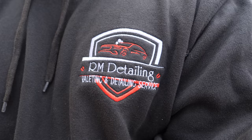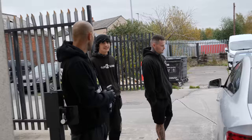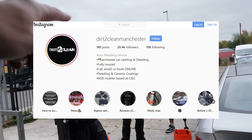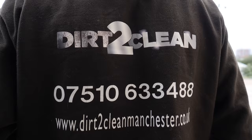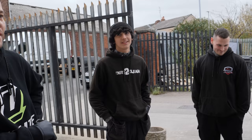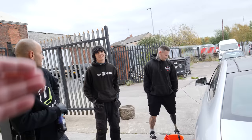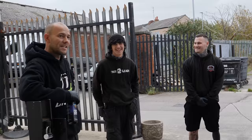So we've got Ryan who's come from RM Detailing, and then we've got Dirt to Clean. So Pat — you're the one who's more famous than Lee? He's the most famous person here — fifteen thousand Instagram followers. He's just been on the news for valeting, for detailing. Very punch, mate. He's teaching us today, there's no point in us doing anything.